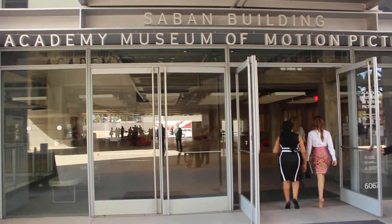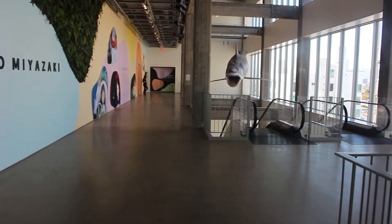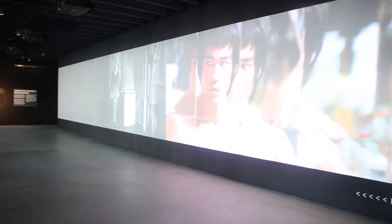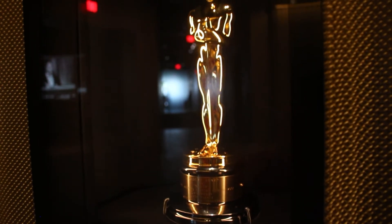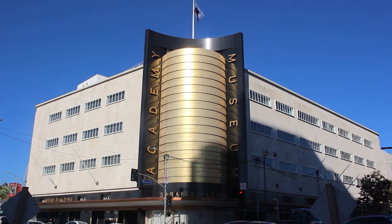Through glass doors, beyond a sunlit lobby, and inside hallways flickering like the inside of a movie theater, our front row seats to an exhibition masterpiece of the history, science, and cultural impact of movies. This is the Academy Museum of Motion Pictures.